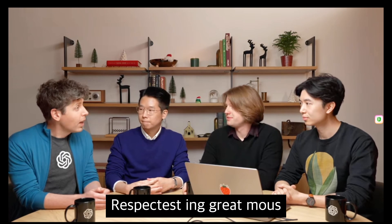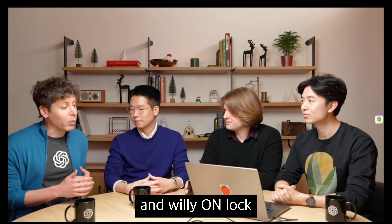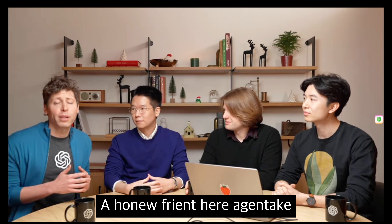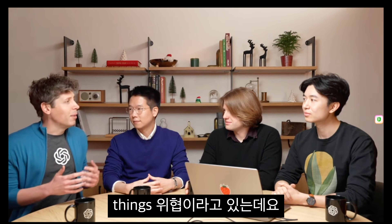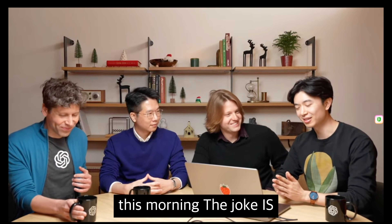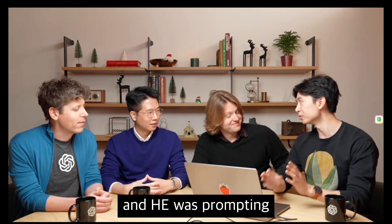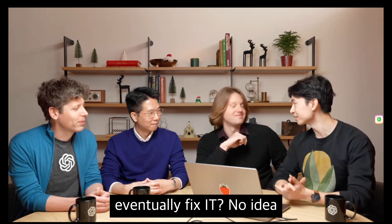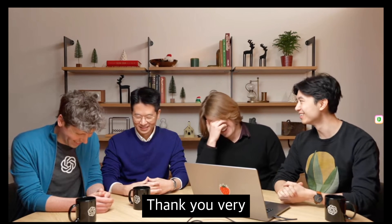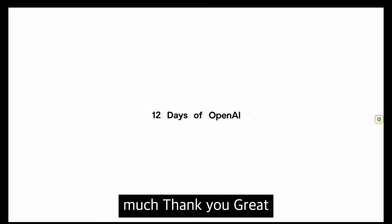That was great — congratulations to you and the team. We really hope that you'll enjoy O1 and Pro Mode. Tomorrow we'll be back with something great for developers. And before we wrap up, the dad joke: Santa was trying to get his large language model to do a math problem and was prompting it really hard, but it wasn't working. How did he eventually fix it? He used reindeer enforcement learning.